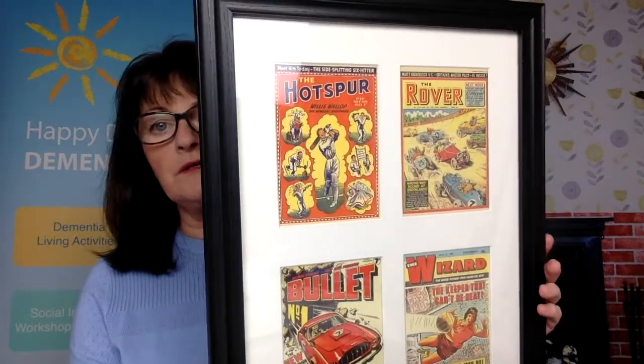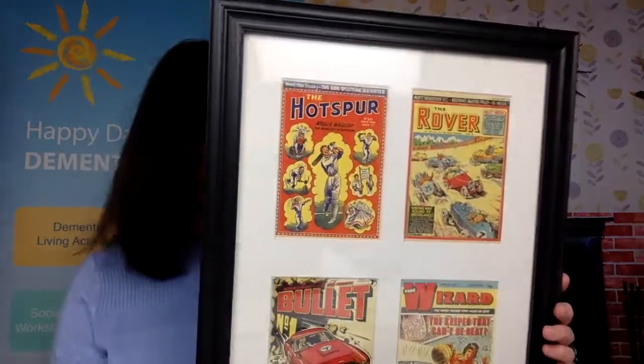But it's not all about corridors. It could just be a small area — a foyer or a little alcove — and you can create pockets of interest, which doesn't have to be expensive. For example, here are our framed postcards of comics: 50s, 60s, 70s comics. That's an ideal conversation starter.